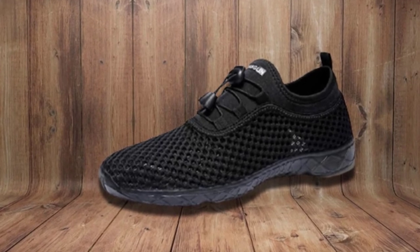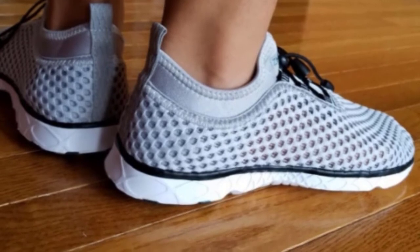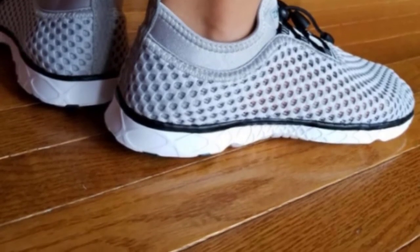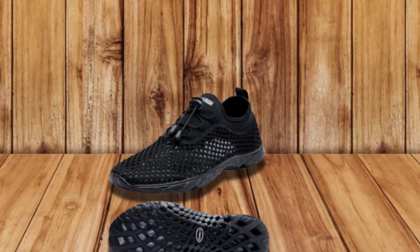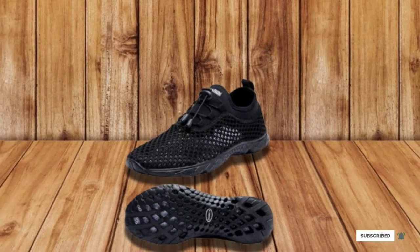Water grip technology provides immense traction in slippery and wet conditions, while Comfortry helps with cushioning and cooling, keeping the shoe dry and creating a healthier environment. You can also use Zewenglin for running, hiking, and trekking. There are more than 15 color options.